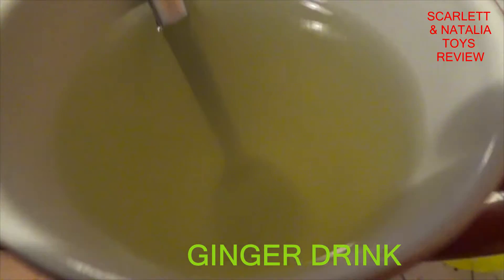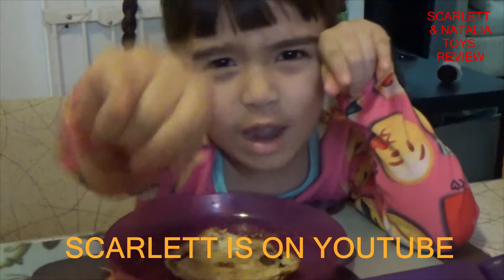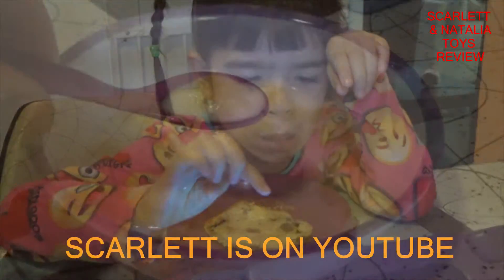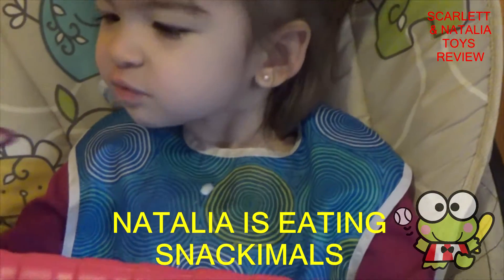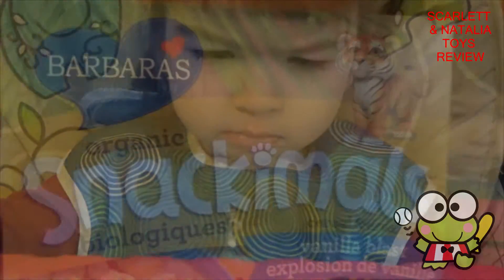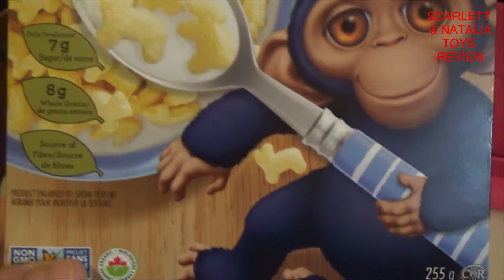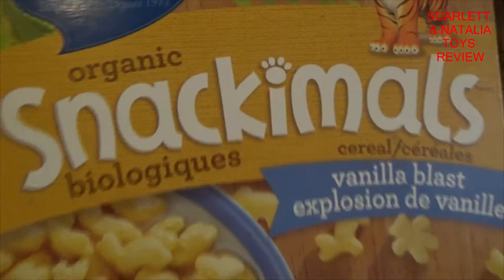Ginger drink. There are some activities that you haven't done for a while. What cereal is Natalia eating? She's eating organic snack-a-mows. This has a monkey, from different animals. Snack-a-mows. You ready for your snack-a-mows? Snack-a-mows!